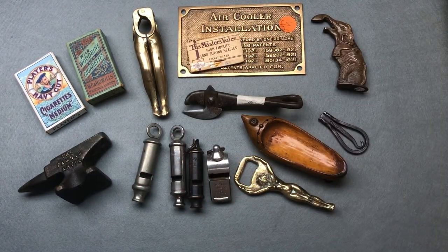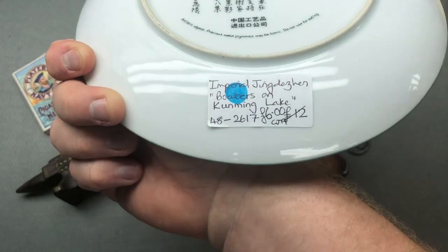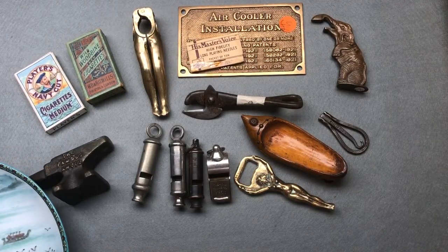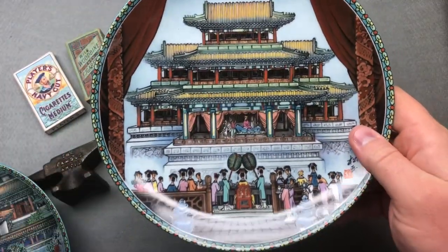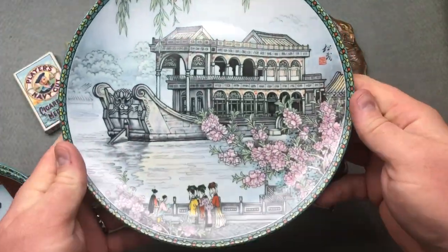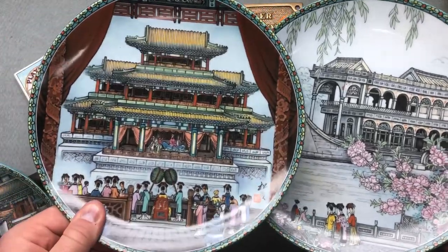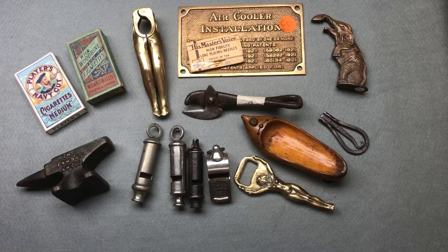I also bought a set of four plates. The woman had them priced at twelve pounds, marked down to six, but she said ignore the price — they all have little temples on them — and she let me have the set for five quid. I quite like those. So I've got a set of Chinese plates.